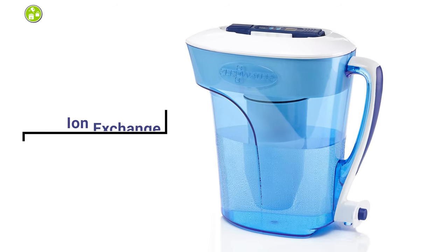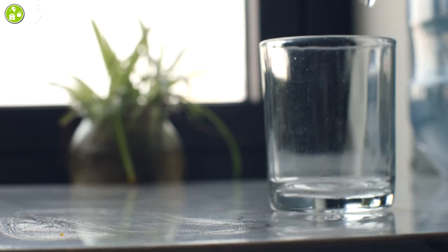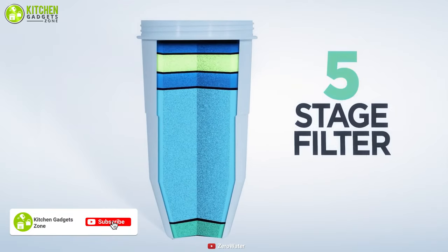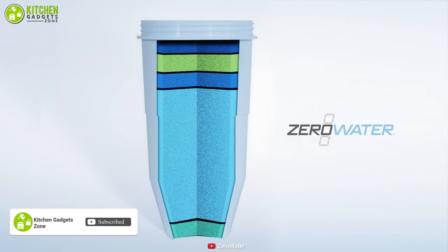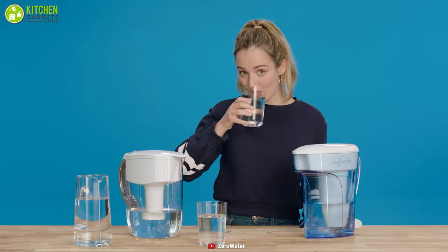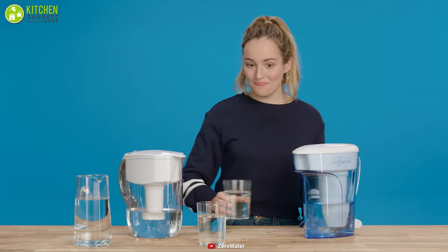Not only does this filter have ion exchange technology to reduce harmful contaminants from your water, but it also has five stages of filters that ensure you the safest water you can drink. So if you want to keep the whole pitcher filter in the refrigerator, this is a must-get item for you.